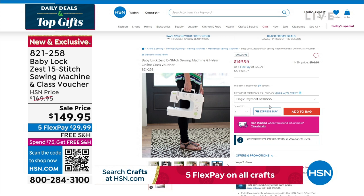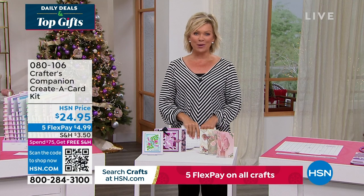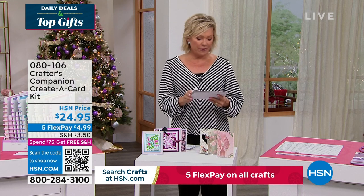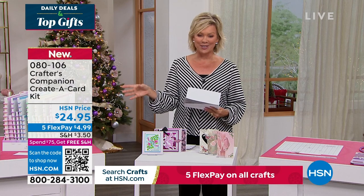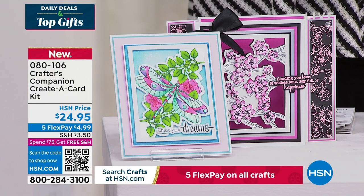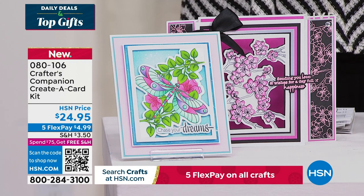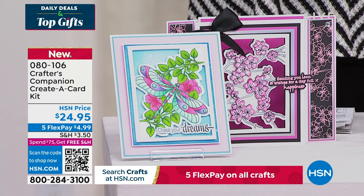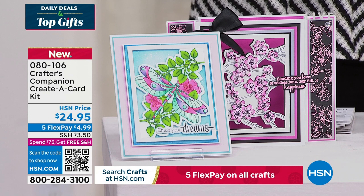Our 15th anniversary here at HSN with Crafters Companions. Sara comes to us from across the pond, and we are always so inspired by the things that she brings. So we do have the Flutter. Let's take a look at some of the highlights, in addition to our Today Special that's coming up first. It's a wonderful way to be able to create a card. This is just a sampling of things to look forward to, and of course we're excited for you to watch live as Sara does her magic, but you're welcome to take advantage of anything ahead of time.